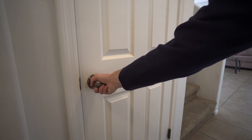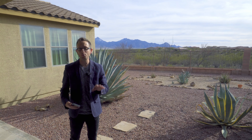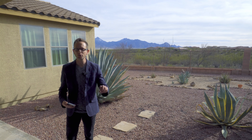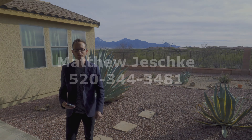Lastly, nothing screams builder basic more than doorknobs. So you're going to want to consider upgrading to door levers, especially if there's a good deal on brushed nickel or brushed bronze door levers. These are easier to use, you're sure to appreciate them, and buyers will thank you.